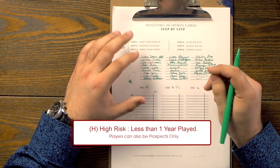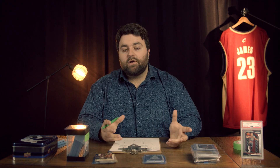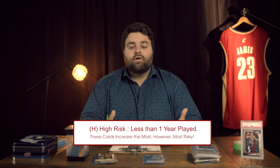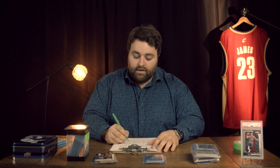High risk is going to be a player with less than one year in the league — somebody who is just maybe a prospect, maybe not even drafted yet. Somebody like Wander Franco. Wander Franco is a player we talk about quite a bit — he's a baseball player who hasn't played an MLB game yet and his card prices are already going up. He's going to be a high risk player because we don't know exactly how he's going to perform. Through research you can identify these key players and ride their wave — you could flip their cards within a month or two.